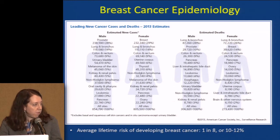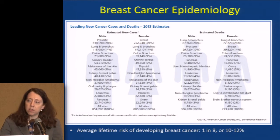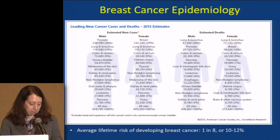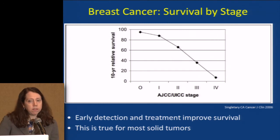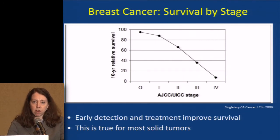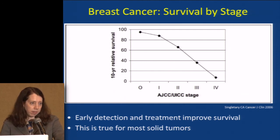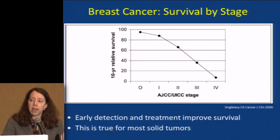For the average woman in America, the lifetime risk of developing breast cancer is 1 in 8, or 10 to 12 percent — that number varies greatly according to individual risk factors. When cancer is found early, people do very well. When cancer is found late with a larger burden of disease, we generally cannot cure it. This gives a stark picture in favor of all of us trying to improve early detection and treatment so as to improve survival.